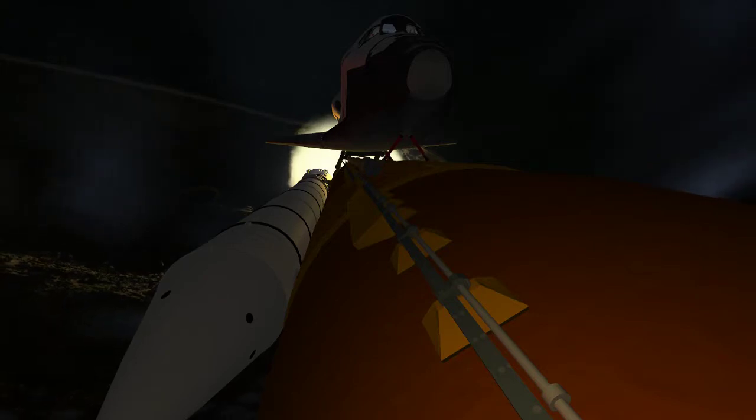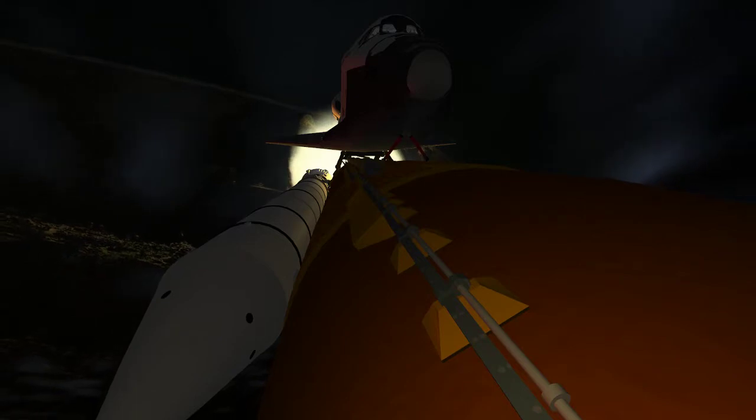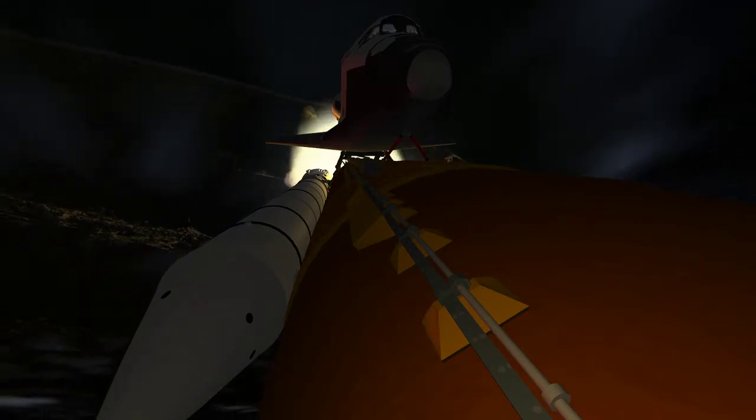Now one minute, 12 seconds into the flight. Discovery flying at 1,800 miles per hour, 10 miles in altitude, and 11 and a half miles down range from the Kennedy Space Center.